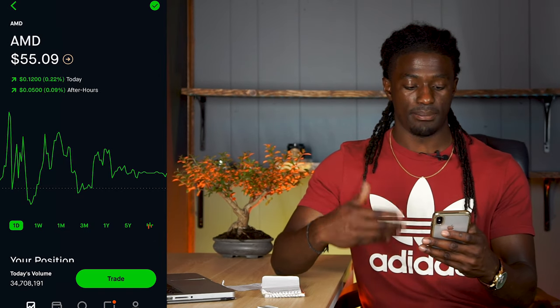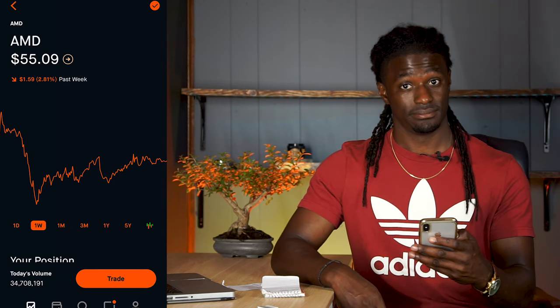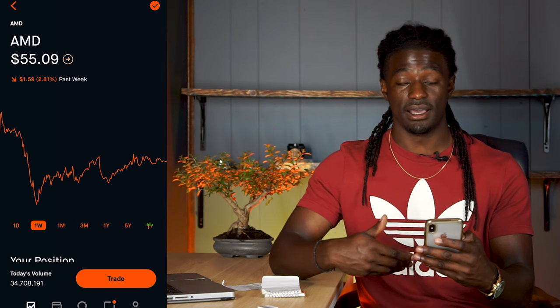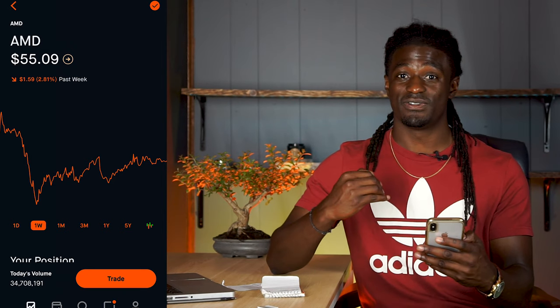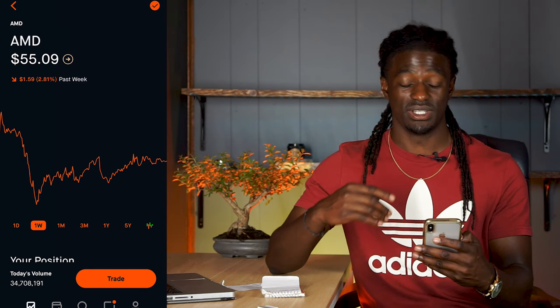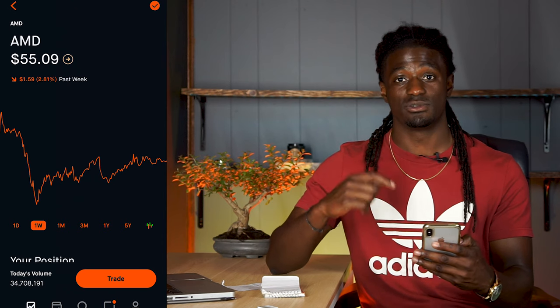Before I show you guys what I bought AMD at — last week AMD dropped 2.81%. So you're probably wondering that I lost money since AMD did go down 2.81% last week. But you'll be surprised, because if you guys were following my plays, you would have actually made money this week. Let me show you guys how I made money even though AMD dropped last week.